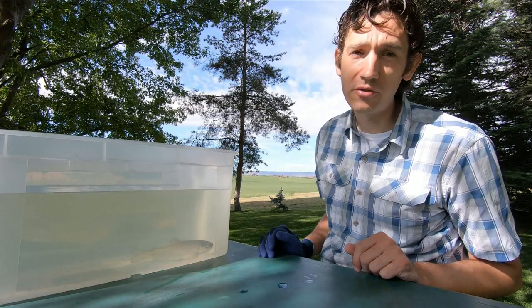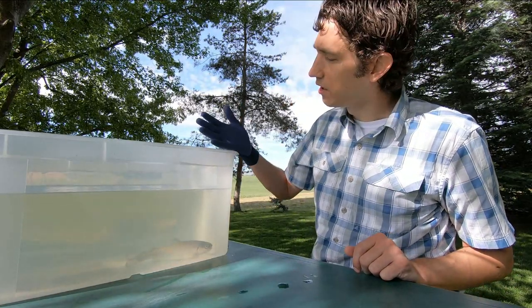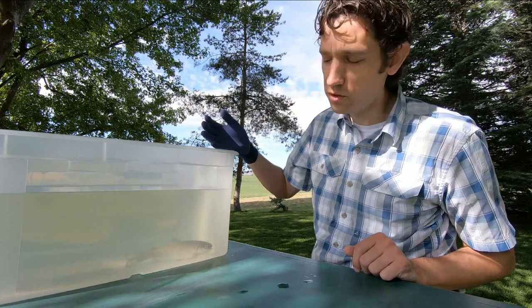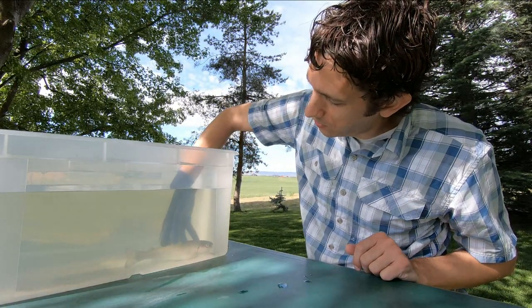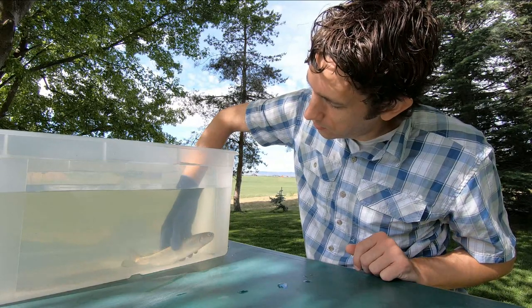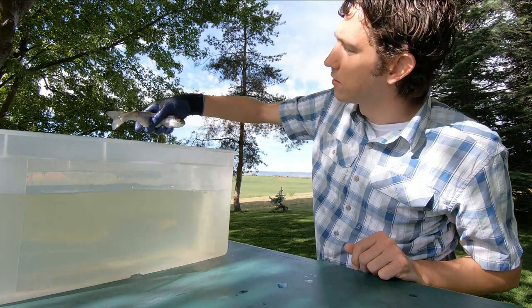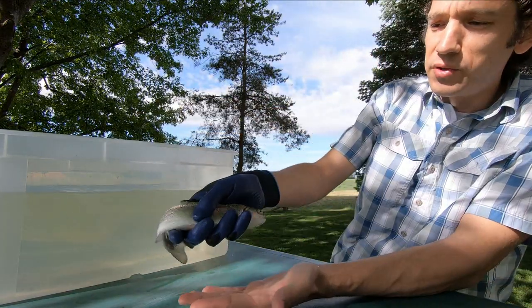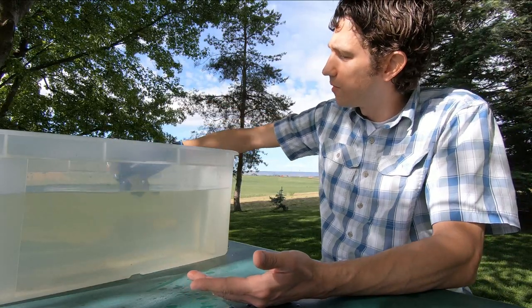So this is a very special fish. I'm going to pick it up right now. I'm using a glove because I'm trying to protect the fish. There he is — isn't that a beautiful fish? Oh, he wants to be back in the water. We'll put him back in. There he goes — he's fine.